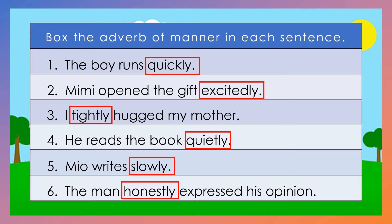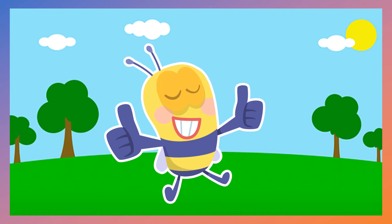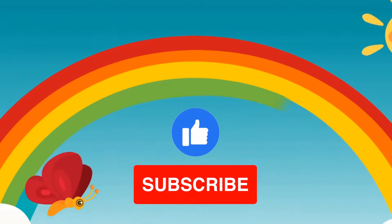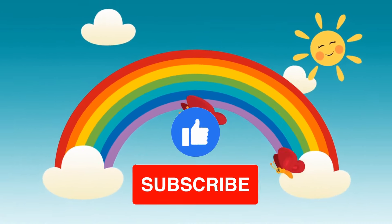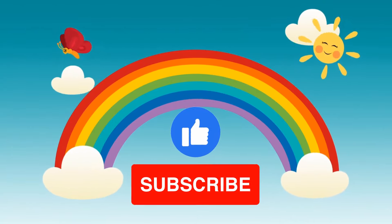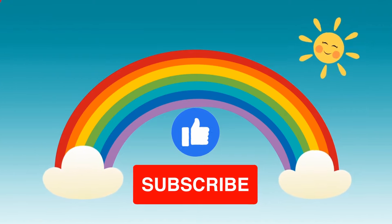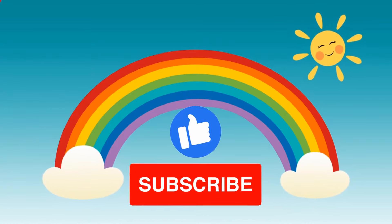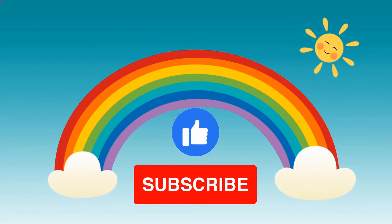Did you get all the correct answers? Good job! I feel comfortable. It's cold! He's happy!